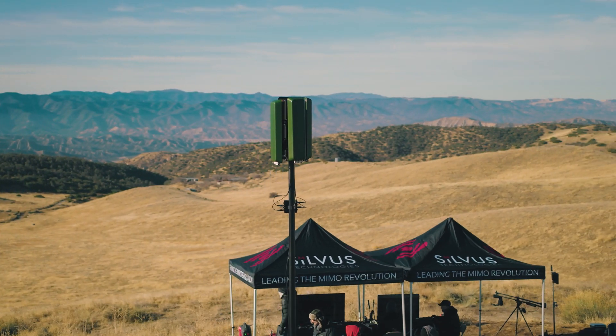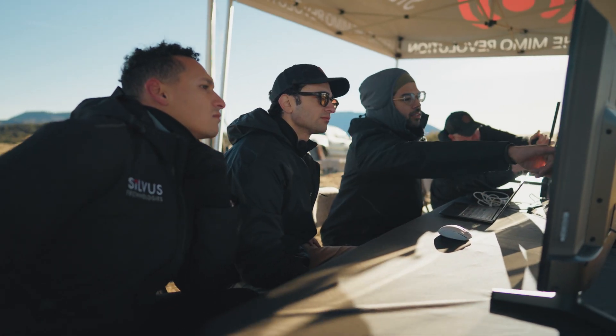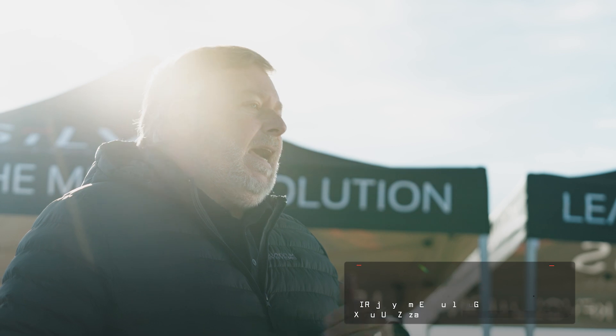There are a number of applications for a PRISM system. One of them that we're showing today is as a ground control station for UAVs or aircraft. Operationally, the PRISM system really does shine in the ability to do relaying through the system.